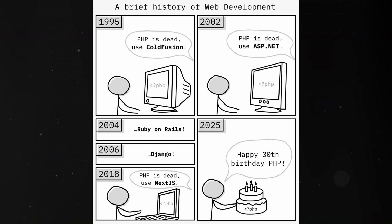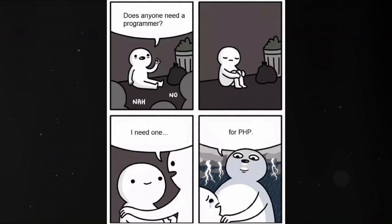It's direct, simple, and gives beginners a quick reward system. If your goal is to work with websites, especially with WordPress or basic backend development, PHP is worth checking out.